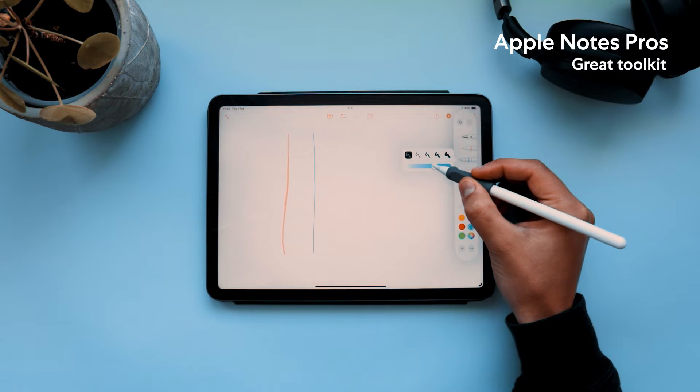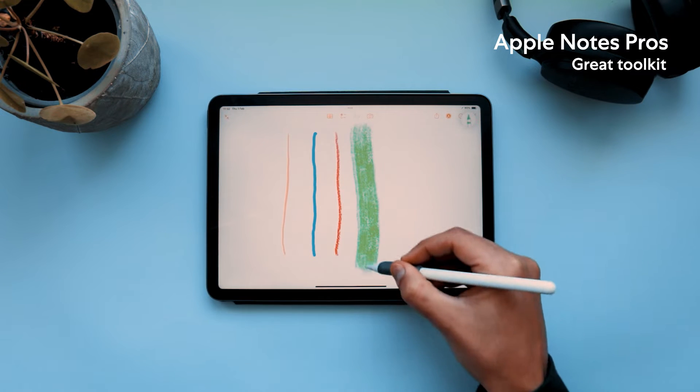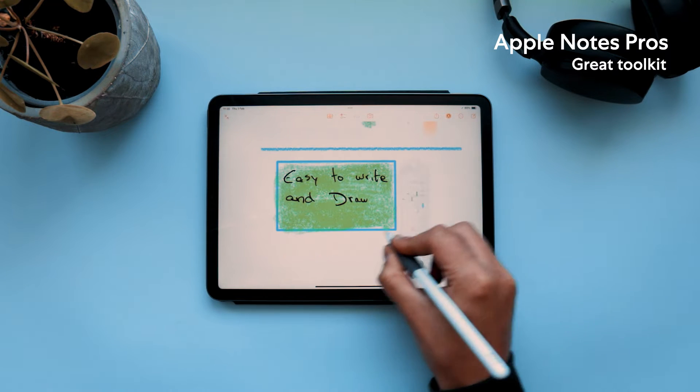I've said it many times before and will probably say it some more: if you just got an iPad and are looking for an app to start taking notes, Apple Notes is a great place to start. It comes with the usual tools like pens, highlighters, a ruler, and a pencil tool — all arranged in a toolbar that can be moved around on the screen. It natively supports handwriting and typed text on the same page.